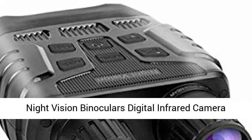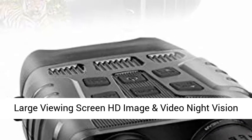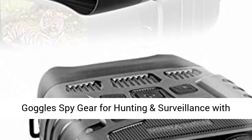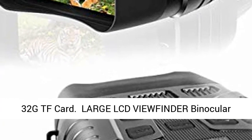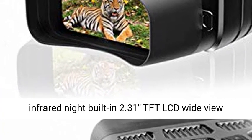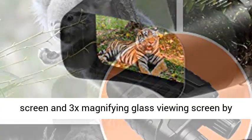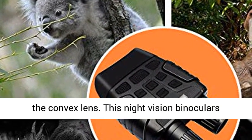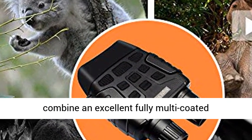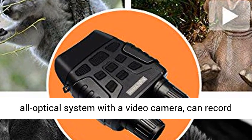Night Vision Binoculars Digital Infrared Camera with Large Viewing Screen, HD Image and Video, Night Vision Goggles for Hunting and Surveillance with 32GB TF Card. Features a built-in 2.31-inch TFT LCD wide-view screen and 3X magnifying glass viewing screen by convex lens. These night vision binoculars combine an excellent fully multi-coated all-optical system with a video camera.